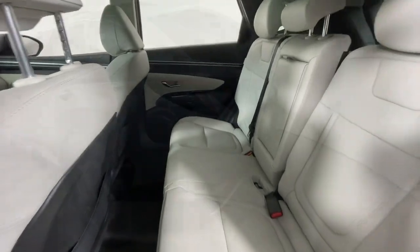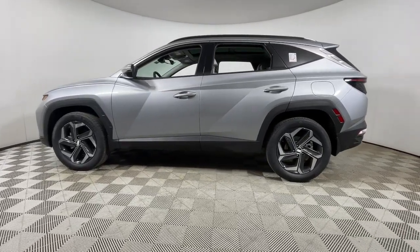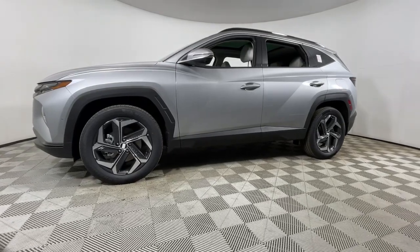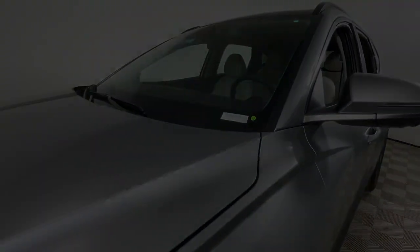Quality blends beautifully with convenience in this remarkably well-designed Tucson. See for yourself when you take it out for a test drive. Our professional staff looks forward to giving you excellent service. We'll see you next time. Bye-bye.